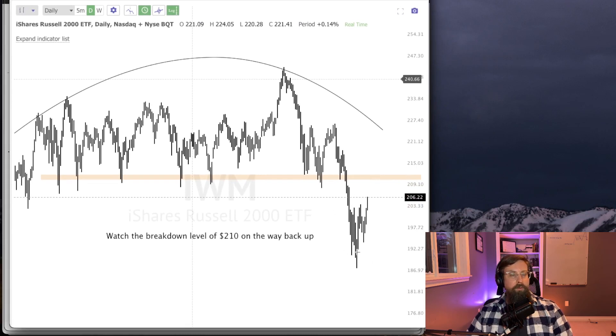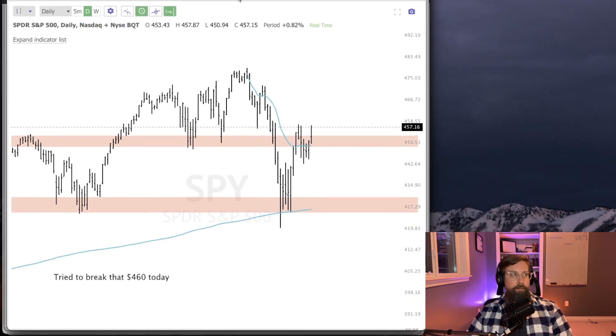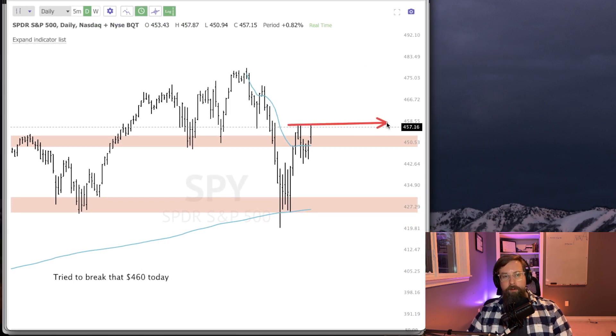IWM is bouncing — this is our small cap index. It's bouncing quite well off these lows, but we've got this $210 area where it's kind of spent an entire year bouncing off of. That was support a lot on the way up in this range, so on the way back up through here that may present some problems — we want to keep an eye on that. SPY here, the S&P 500, is cap-weighted. Even with Facebook being a large part of this index, this blue line — the anchored VWAP from all-time highs — we are holding above that nicely now after struggling with it for three or four days.